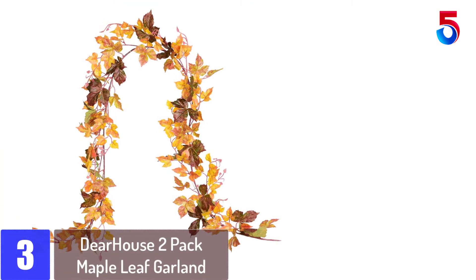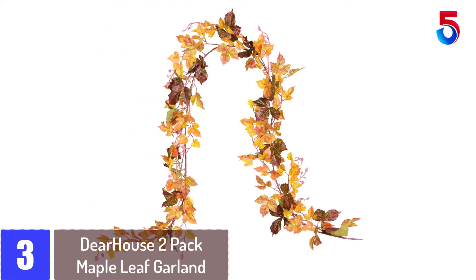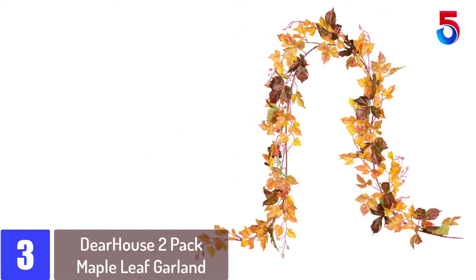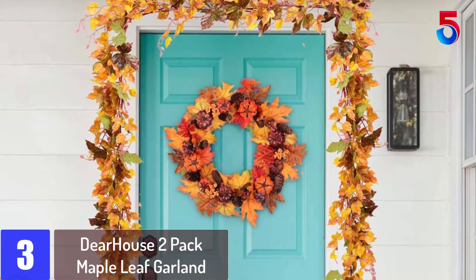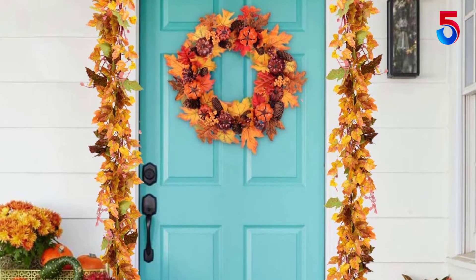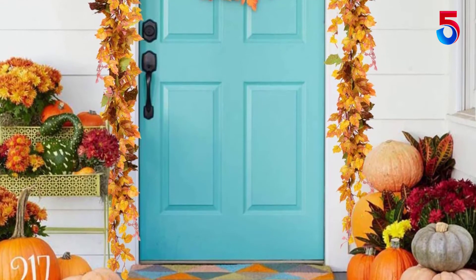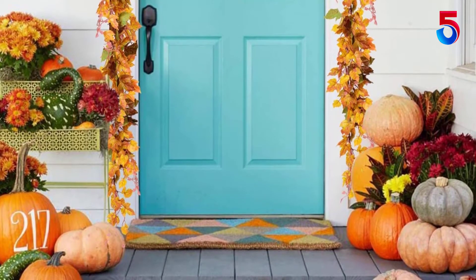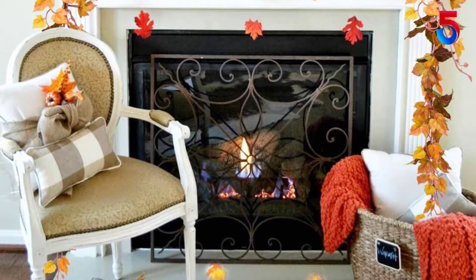At number 3: Deer House 2 Pack Maple Leaf Garland. If your budget is limited and you look for a decoration at a good value for money, then consider the Deer House Maple Leaf Garland. This versatile garland will bring a festive mood into your home for the period from Thanksgiving until the Christmas holidays. The value pack includes two pieces with a length of 6.5 feet each. The maple leaves look natural and realistic and come in beautiful colors ranging from green to brown, yellow, and orange until a deep red.